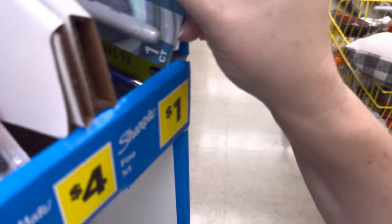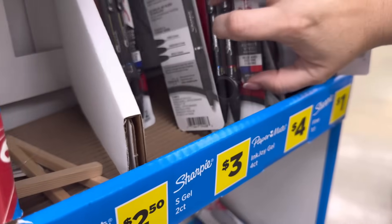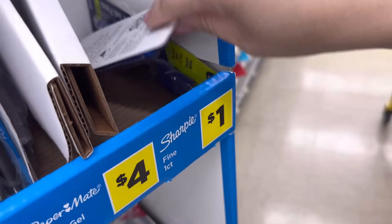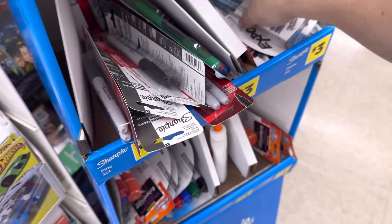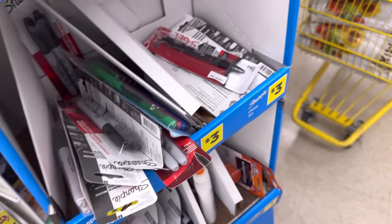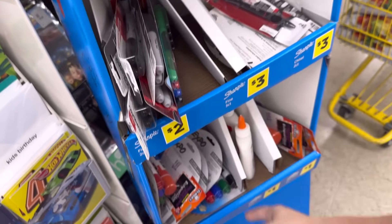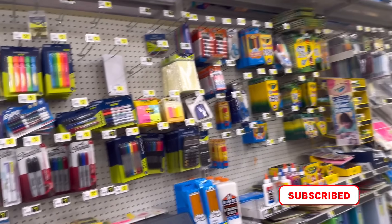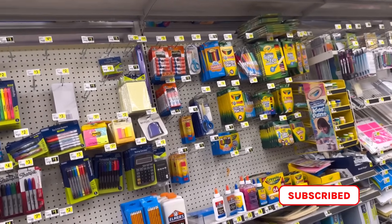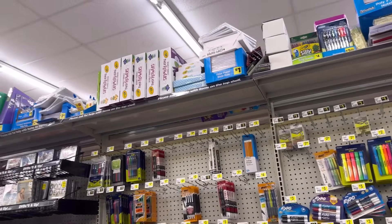Here we go, another one, another one! I found another one — I almost left this baby behind. See more of those crayons over here. You said it was a yellow box? Yeah, well I don't know what it looks like then — I thought that was it.